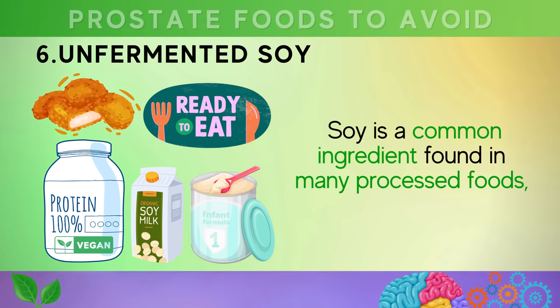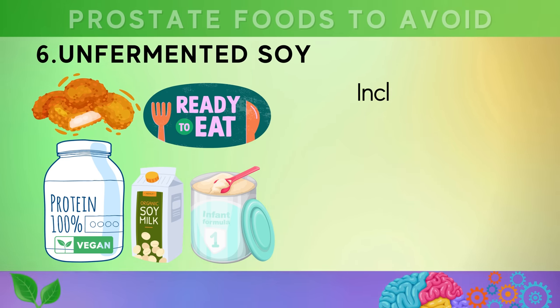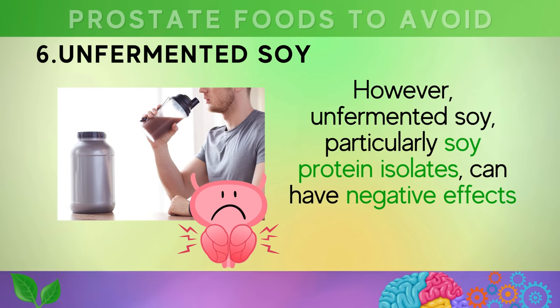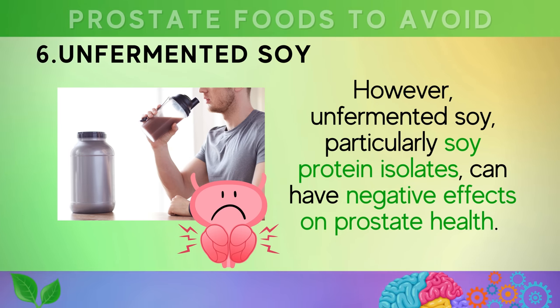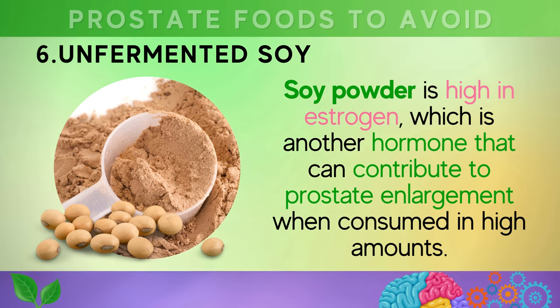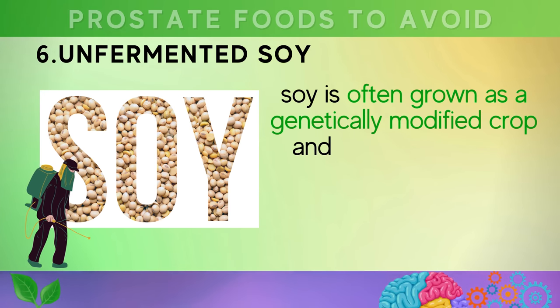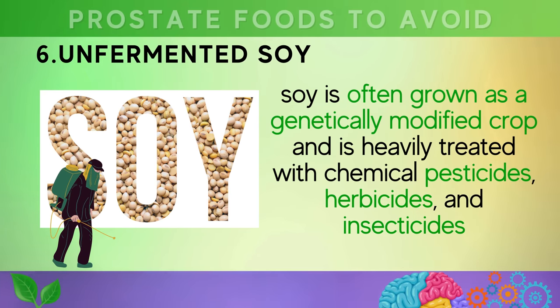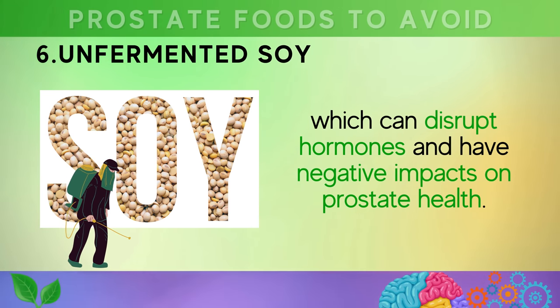Number six is unfermented soy. Soy is a common ingredient found in many processed foods including diet shakes, ready meals, vegan meat substitutes, protein bars, baby formulas, and processed meats. Unfermented soy, particularly soy protein isolates, can cause a significant increase in insulin levels in the body, which can exacerbate prostate enlargement and urinary problems. Additionally, soy powder is high in estrogen, another hormone that can contribute to prostate enlargement. Soy is also often grown as a genetically modified crop and heavily treated with chemical pesticides and herbicides, which can disrupt hormones.